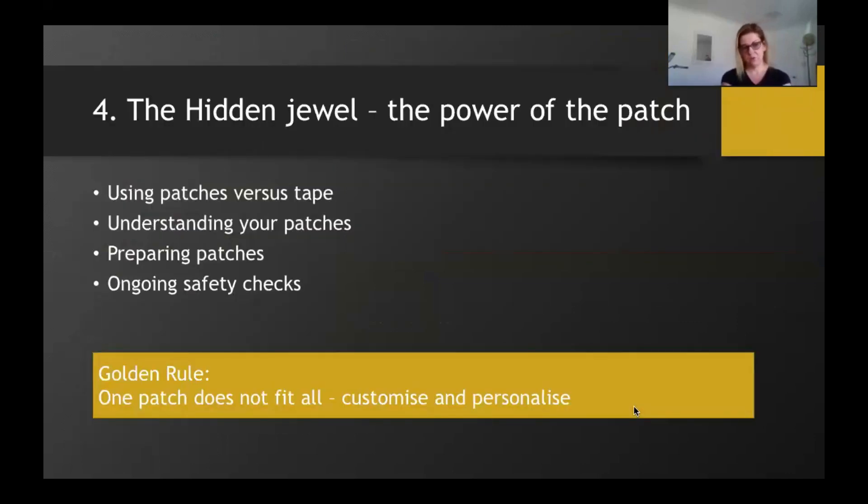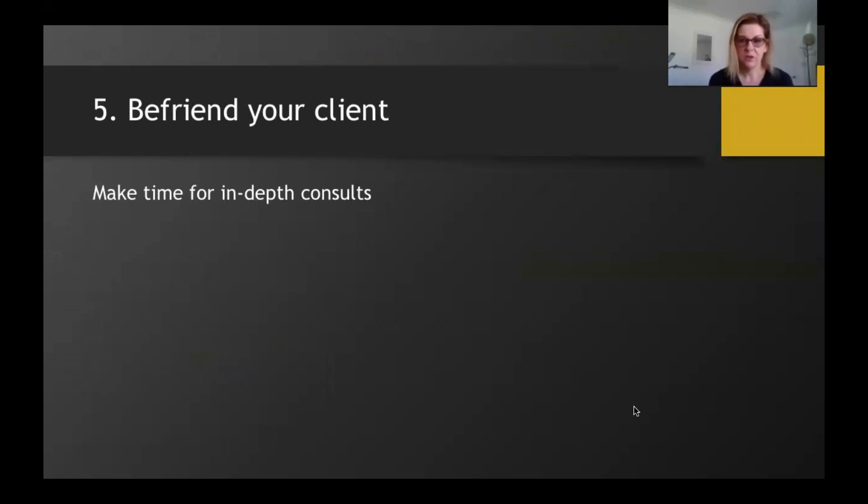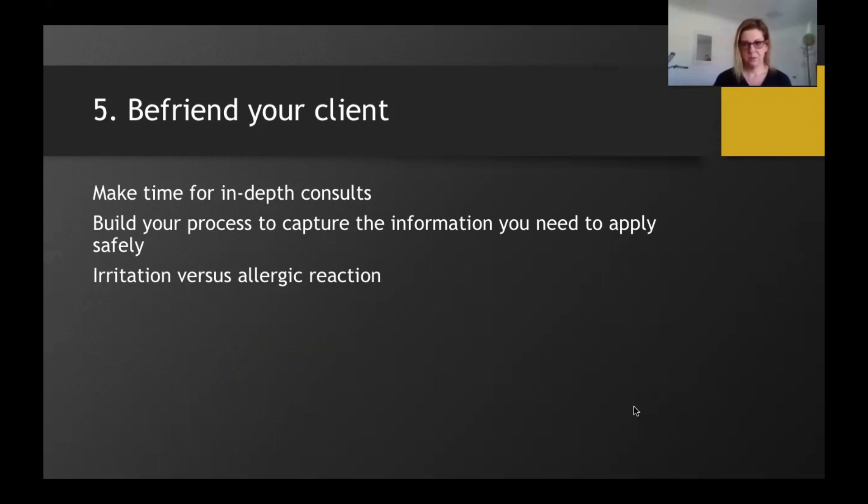Our golden rule for this topic: one patch does not fit all — customize and personalize your patch. Moving on to our fifth and final consideration: befriend your client. We will do a whole webinar on consultations, but we're touching on them here because it's really, really important. Your client's allergic reactions, reasons for reactions, or premature lash loss can be identified if in-depth consultations are carried out. You need to build a full snapshot of your client's lifestyle, medical history, medications and supplements, diet, skincare routine, and any previous issues with eyelash extensions or other beauty treatments.